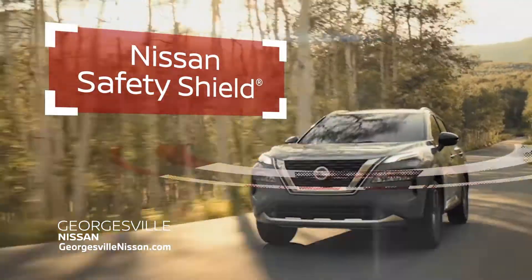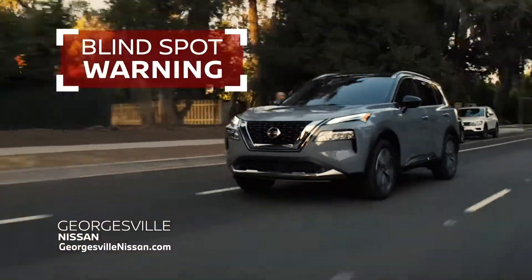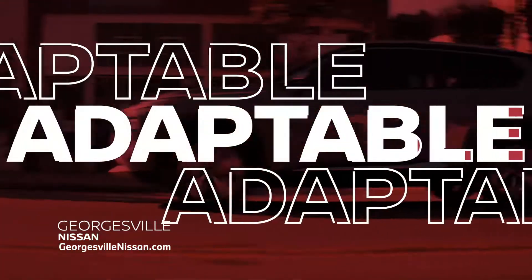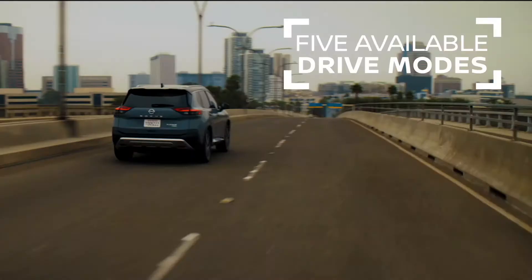Safer. The Nissan Safety Shield comes standard on the Rogue with features like blind spot warning, rear cross-traffic alert, and lane departure warning. And adaptable, with five available drive modes including sport, off-road, snow, auto, and eco modes.